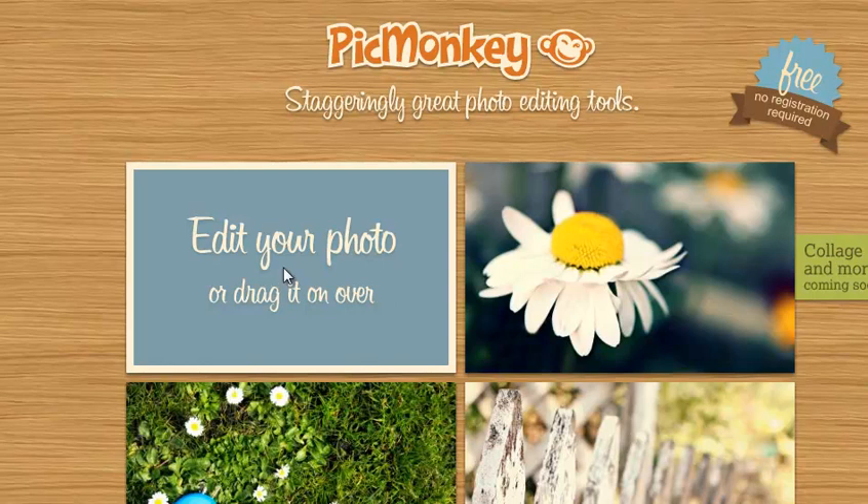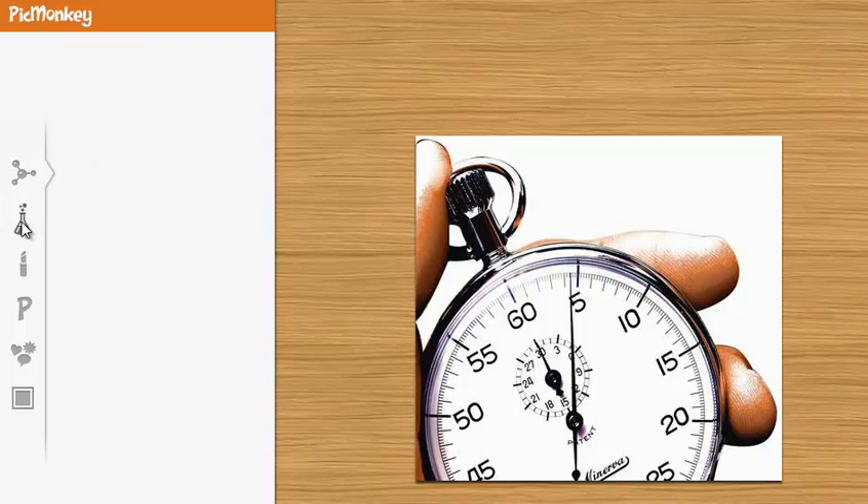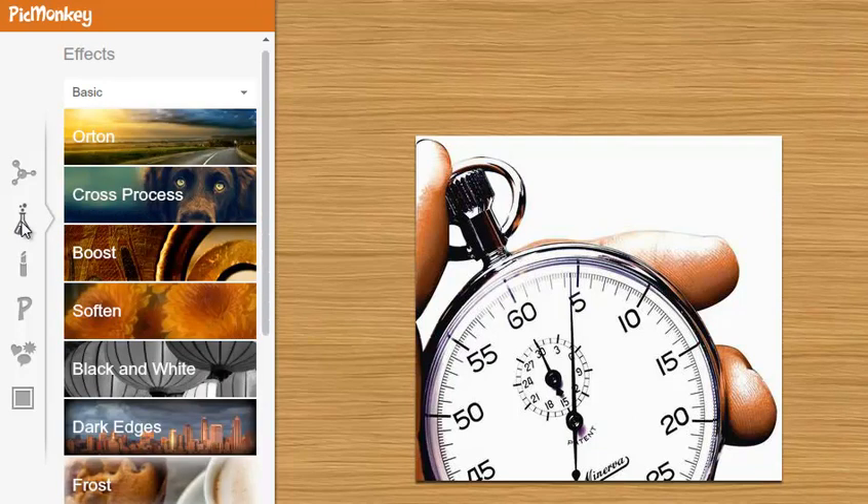Once you select the picture it takes you to a new page where you can see your photo and the choices available: crop, rotate, exposure, color, sharpen. You can click on effects and there are many more choices — different basic effects, touch-up options, and you can add text on top of your image, which is really cool.